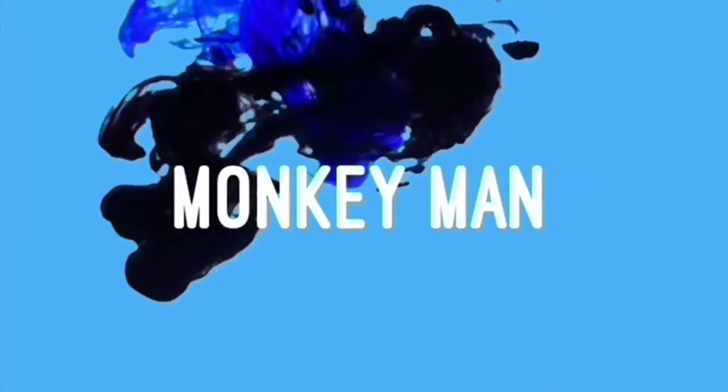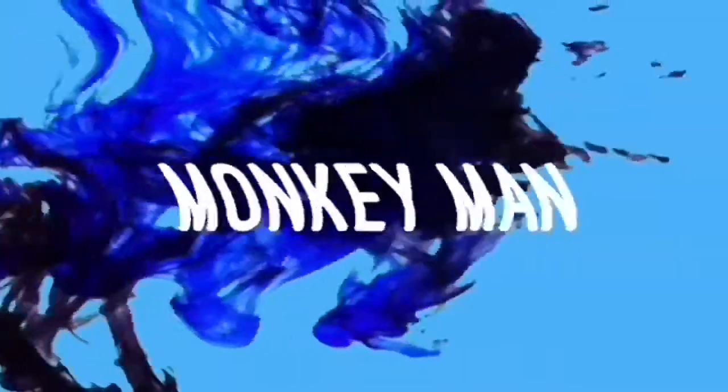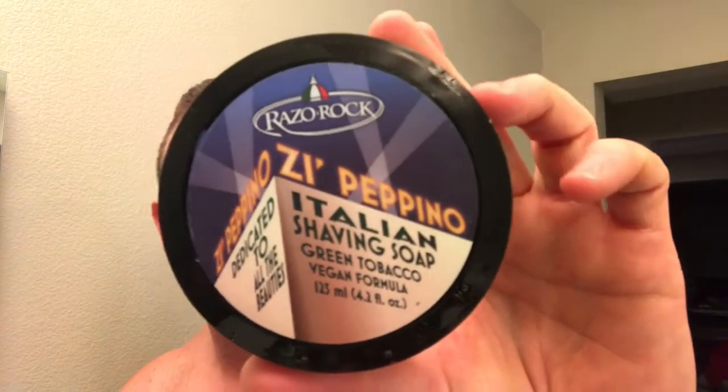Hey everyone, Drew from Monkeys Tropicals Adventures here to do another shave and shave review on what smells good to me. So what are we gonna talk about? Well, I got this shave soap — it's not a new shave soap but it is new to me. It is the Pepino by Razor Rock. This comes in a 125ml, 4.2 ounce solid shave. It's a soft soap, as you can see — a green tobacco scent. It's a very nice, bright green tobacco.